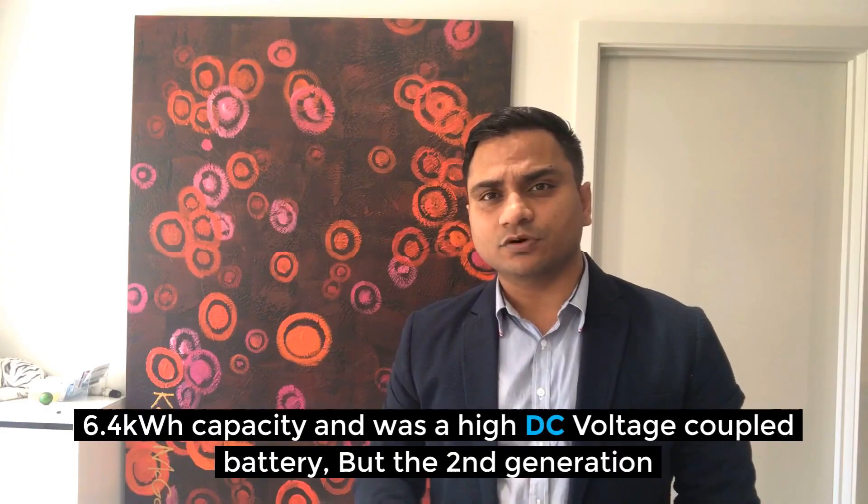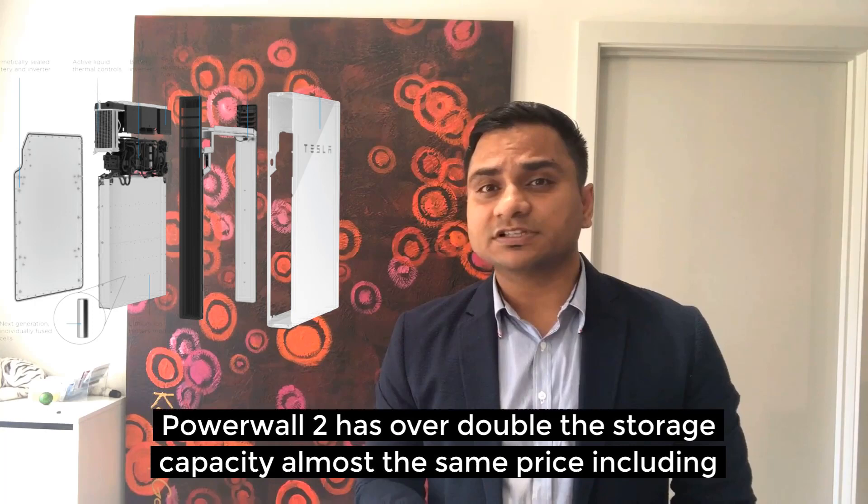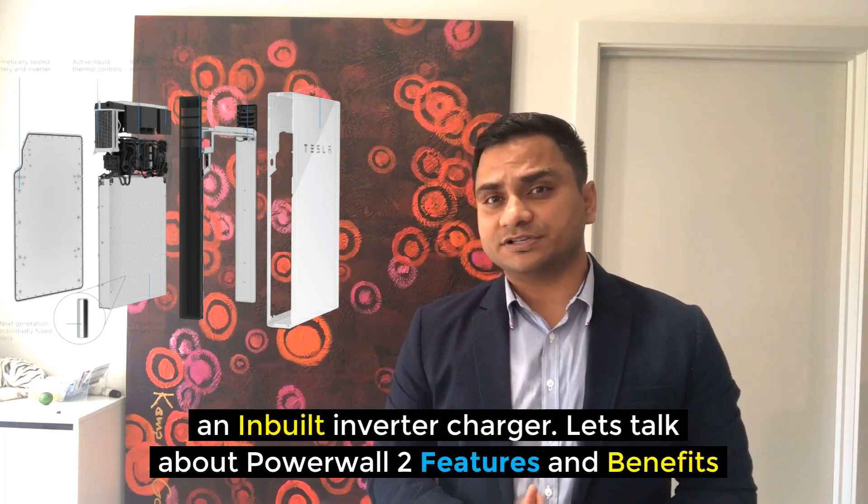The first generation Powerwall released around five years ago had a much smaller size at around 6.4 kWh capacity and it was a DC voltage coupled battery. The second generation Powerwall 2 has over double the storage capacity at almost the same price, including an inbuilt inverter and charger.